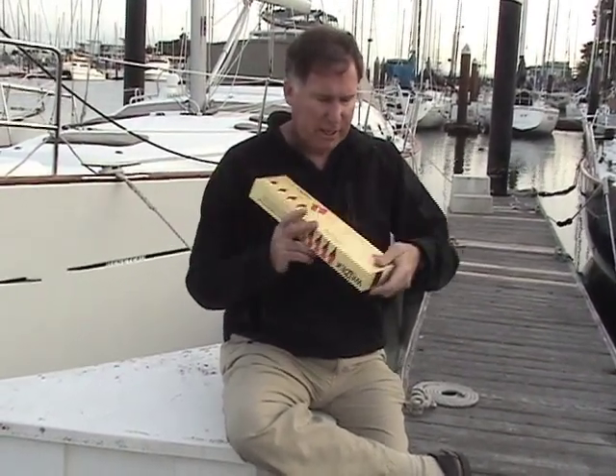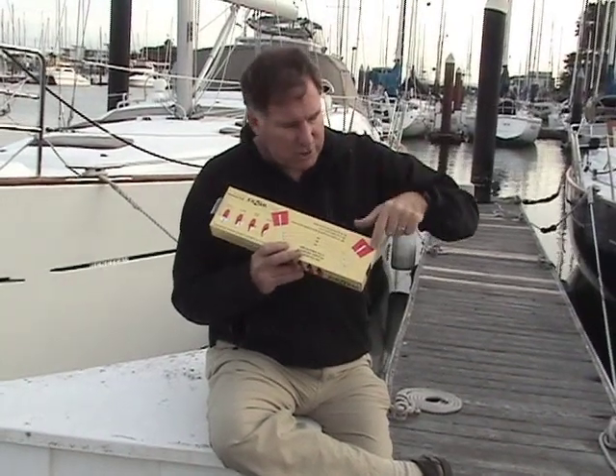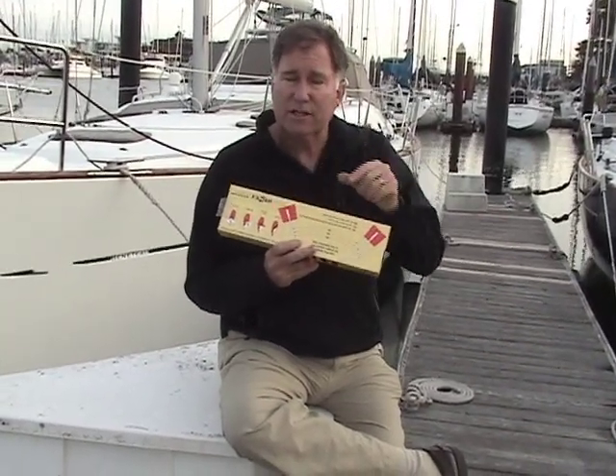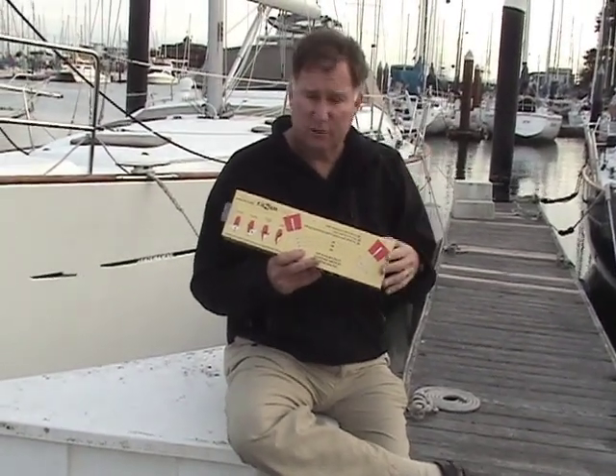The second feature is that it comes with vanes on the underside of it, which allow you to bend them to the apparent wind angle that you want to sail at, and then the Windex will actually align with the red vanes on either side, so it makes it very easy to see if you're going upwind or maybe pinching a little bit or footing too much.